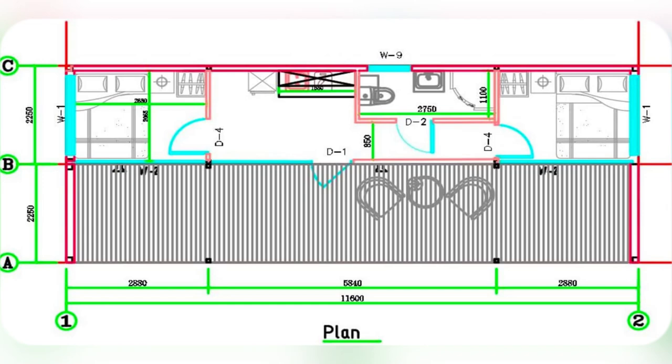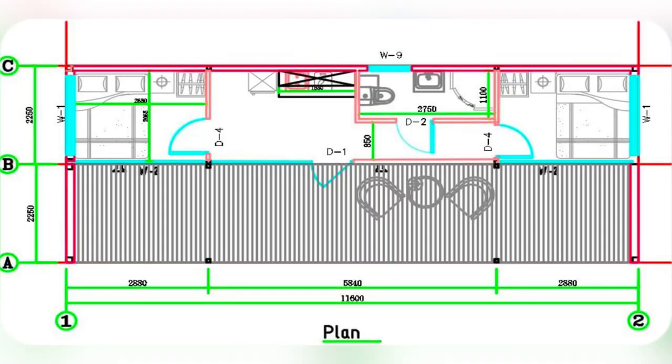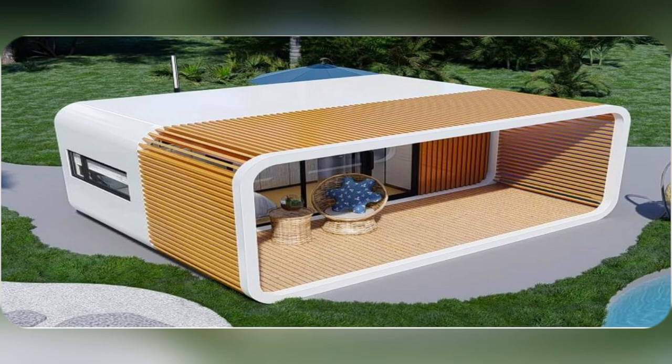Want your own slice of paradise? Check out the Apple Garden Pod, a backyard getaway like no other. Picture cozy nights under the stars. The pod's low-e glass keeps it perfectly chill while slashing those energy bills.